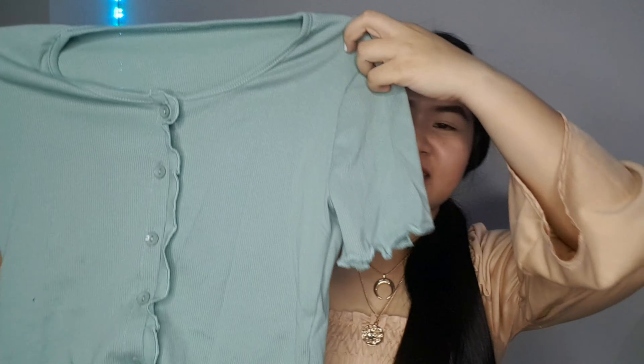So next is this V-neck wrap top. This is in color light tan. This fabric is very nice — it can be pretty stretchy as well, and I got this in a size medium because I really think it stretches well. I got it in the light tan color because it gives me that classy and decent vibe, especially if I throw some jewelry on it when I wear it.